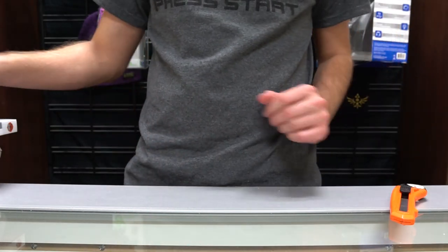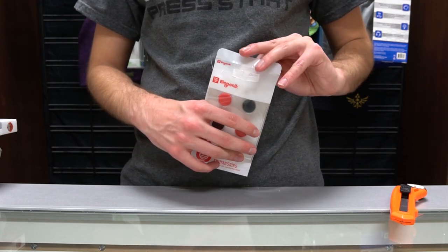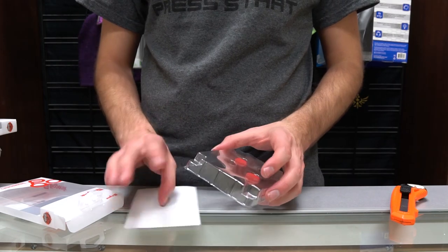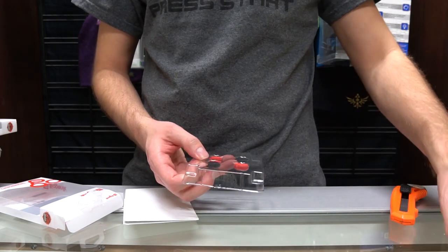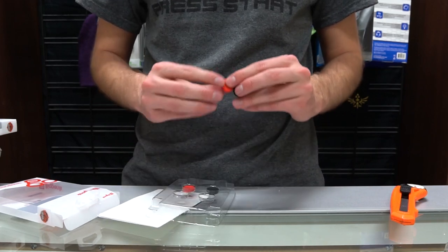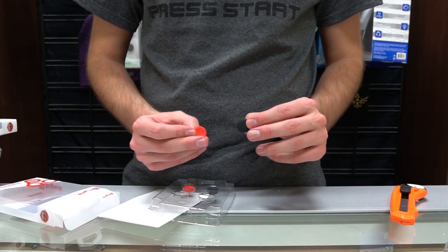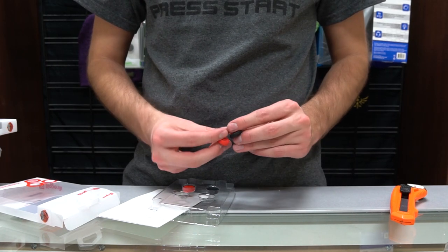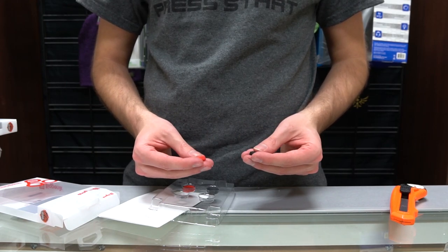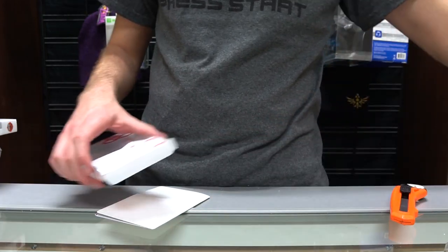The next thing we're going to move on to is thumb grips. We've got thumb grips for Xbox controllers and PlayStation controllers, but with the new Switch we figured it's best to make these as well, simply because they're going to have a pro controller, and this will give you some extra leverage when playing competitive games like Mario Kart or Splatoon 2 releasing this year. They just pop on real nice and easy and come in red and black.